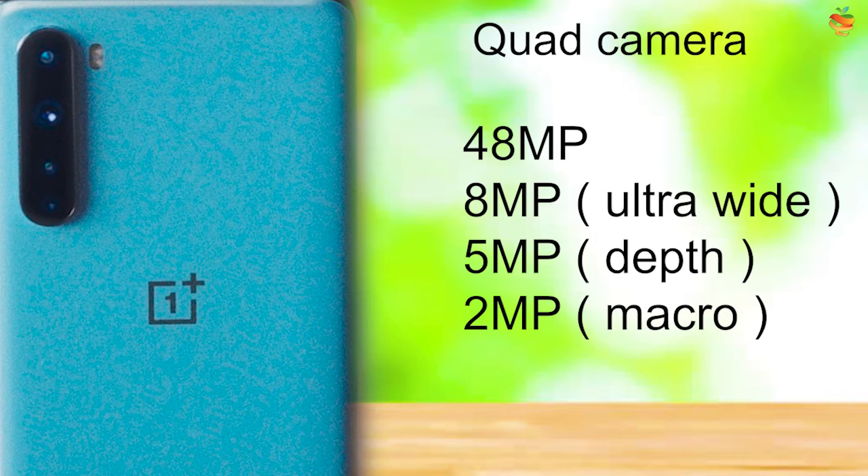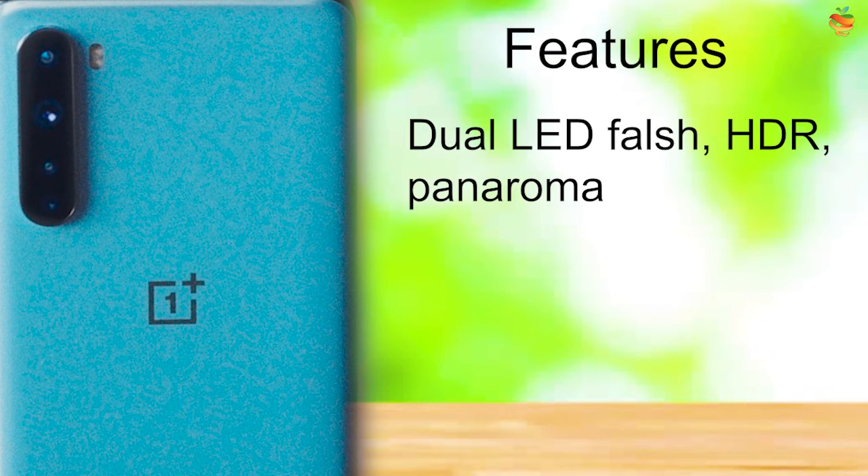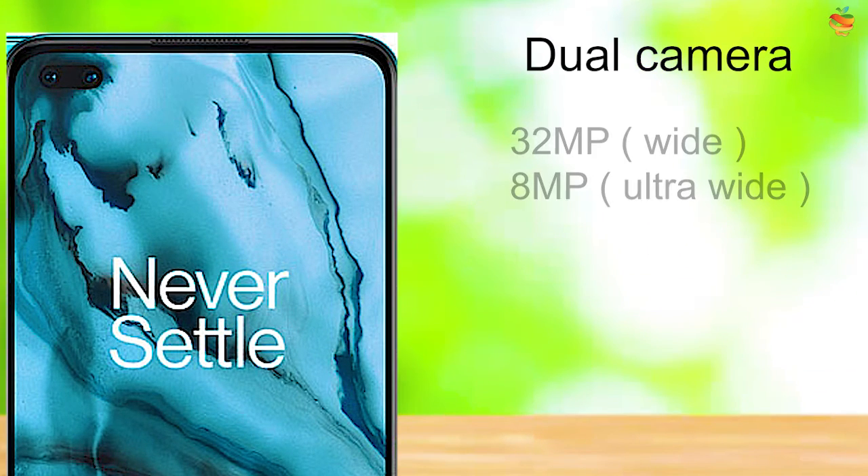Rear cameras: 48MP main, 8MP Ultra Wide, 5MP Depth, 2MP Macro. Dual LED Flash, HDR, Panorama. Front cameras: 32MP Wide, 8MP Ultra Wide.